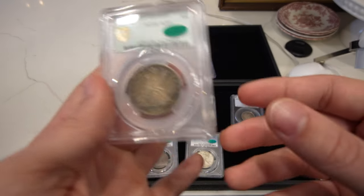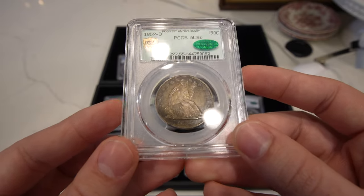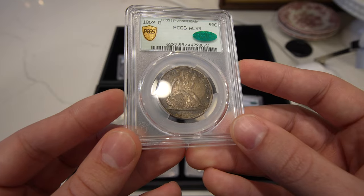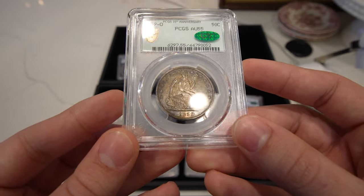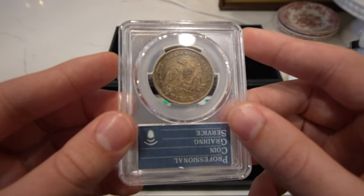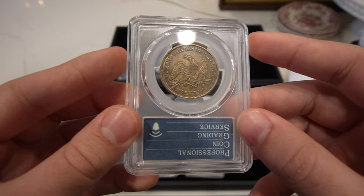Then we have this 1859-O seated half dollar — there's going to be a few of these in this video, but this one is definitely the highest graded one. Gorgeous underlying luster, nice originality, wonderful detail. Just a cool New Orleans Mint coin from before the Civil War.